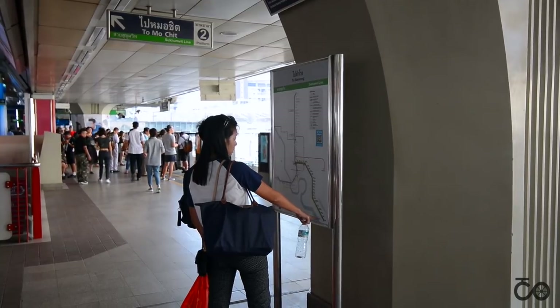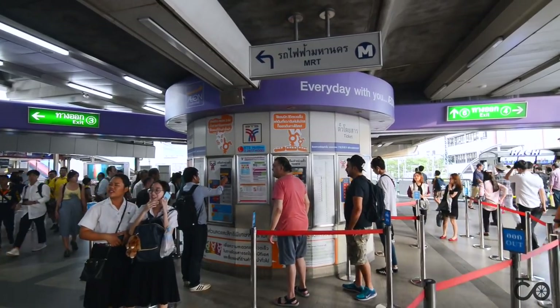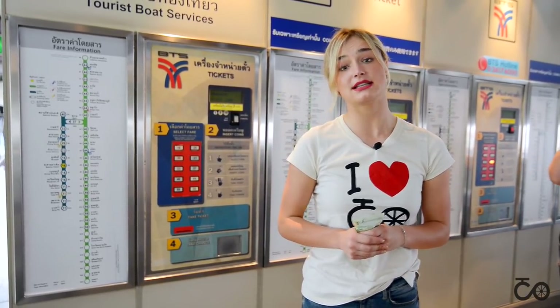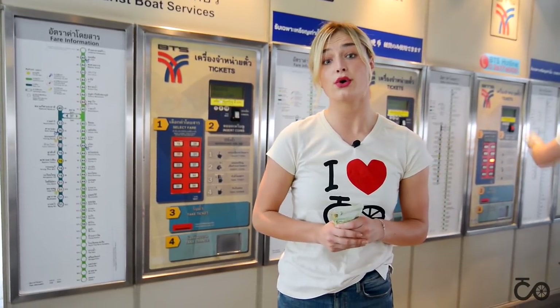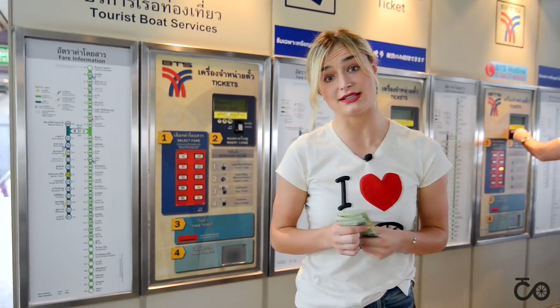Once you know how to use the BTS SkyTrain, it's very easy and clear to use. First, you have to get a ticket. If you want to use the BTS, you need to buy a ticket at the ticket machine, but this machine only allows coins, and I have only bills, so now I'm going to exchange my money into coins.